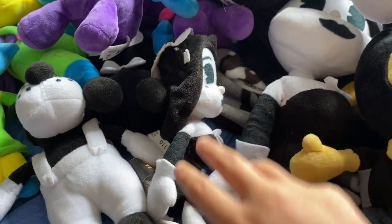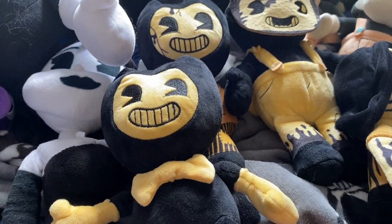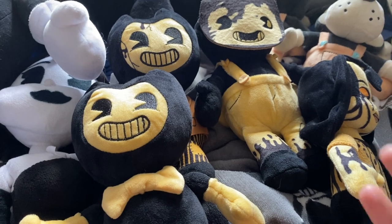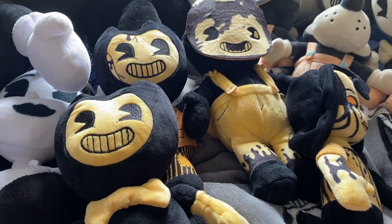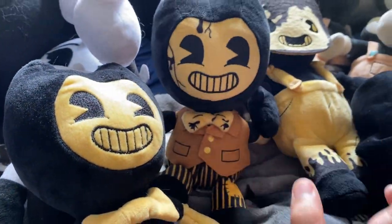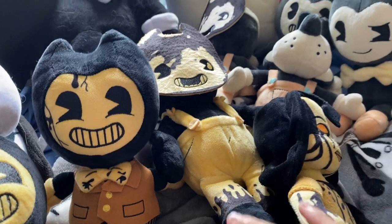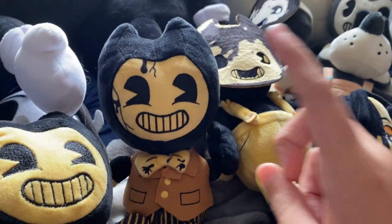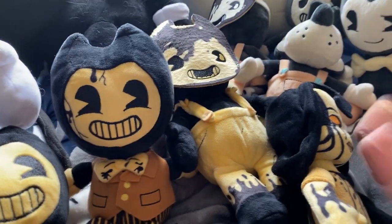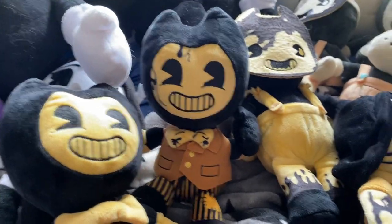There are also extra large and extra small sizes. These ones are from the UK so I'm probably not going to get them. Some look like this except they have a confused face and a really happy face — they also have an Edgar that looks like a Heavenly Toy but they call it Heavenly Edgar, which is weird. I also still need the Butcher Gang. So that's my Bendy collection — bye!